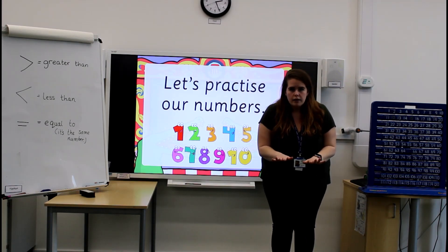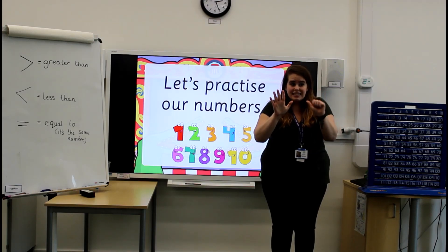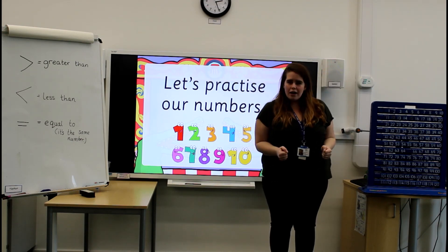Ready? 1, 2, 3, 4, 5, 6, 7, 8, 9, 10! Well done!